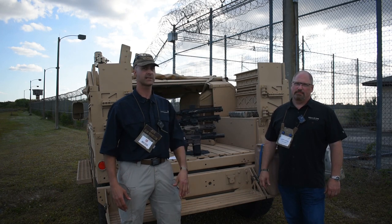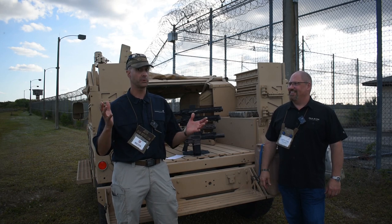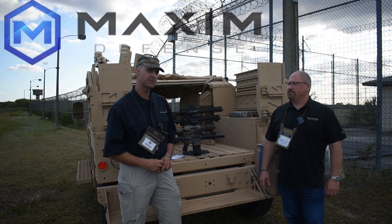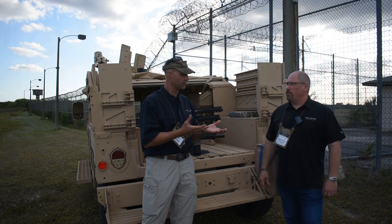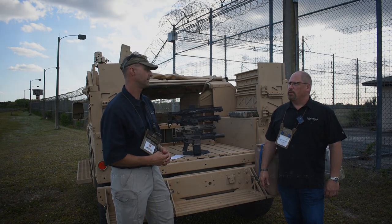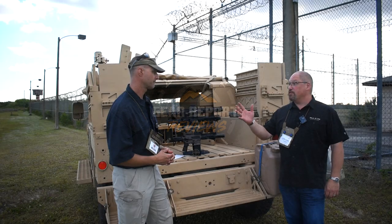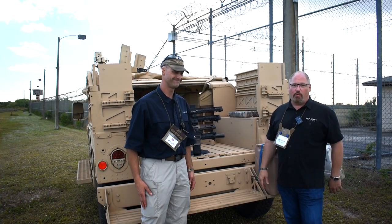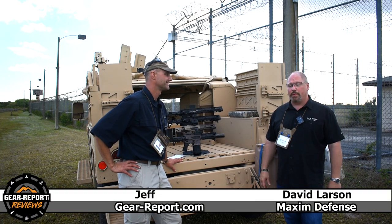We've just escaped the Maximum Security prison, as far as you know, because we wanted to be outside with David from Maxim Defense to help you understand what the brand's about. Dave Larson with Maxim Defense — I head up the sales and marketing for the company.